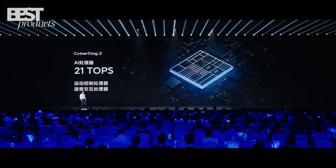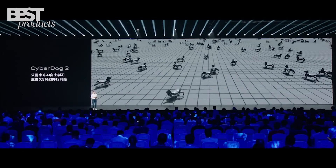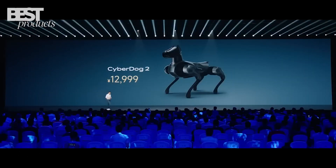To achieve this level of mobility and autonomy, Xiaomi says they trained the CyberDog2's AI using data from 30,000 simulated robot dogs, boosting its learning efficiency drastically. The CyberDog2 retails for $1,800 USD and is available in China now.